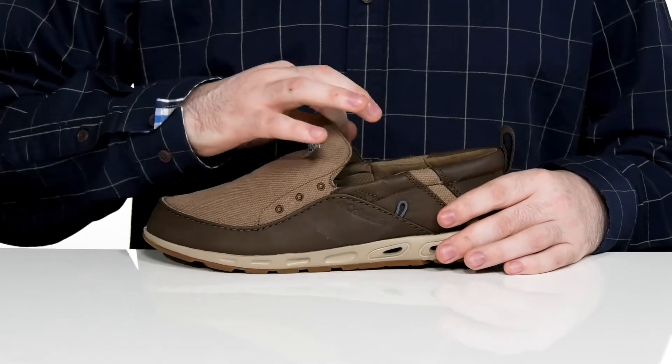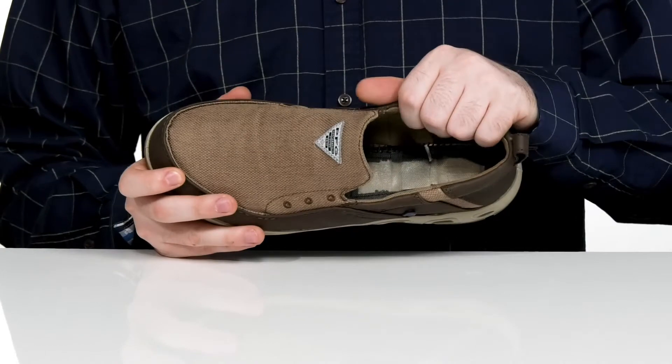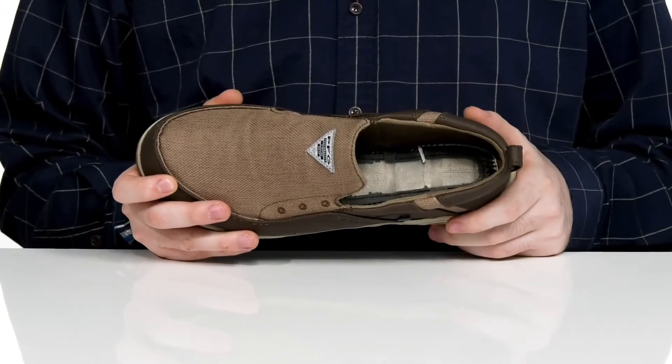There's a gore panel on the side so you can slip this on and off and make sure it's secure. The inside is going to keep it nice and cool with its textile lining, using extra padding on the collar for a comfortable fit.